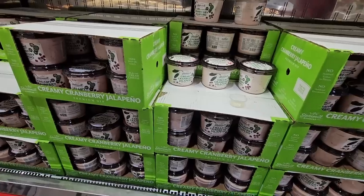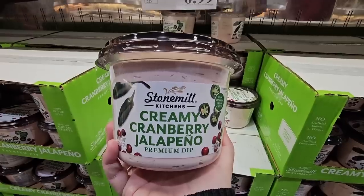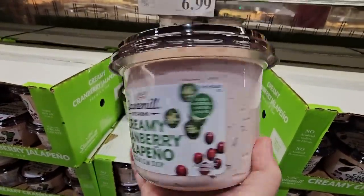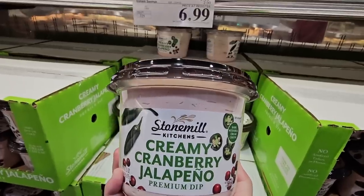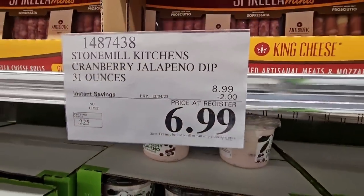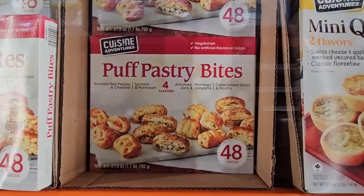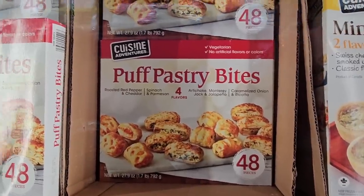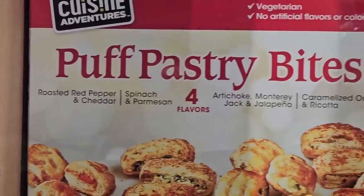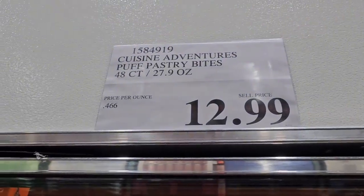Now this one I'm actually going to grab because right now it is on sale — the creamy cranberry jalapeño. This is really nice. If you're going to have some hors d'oeuvres for Thanksgiving, it's on sale with $2 savings, $6.99 till the 4th of December. Definitely a must try. The puff pastry bites are a great appetizer — you're getting four different ones, 48 altogether for $12.99.